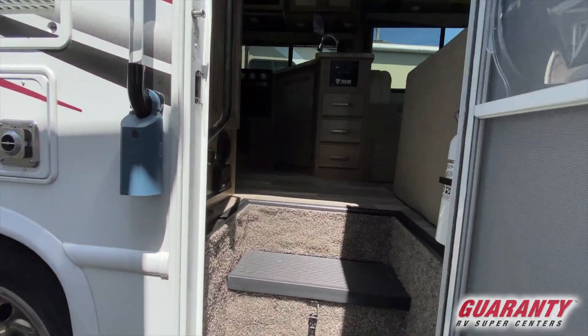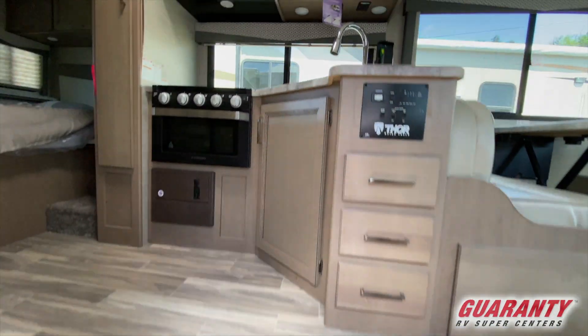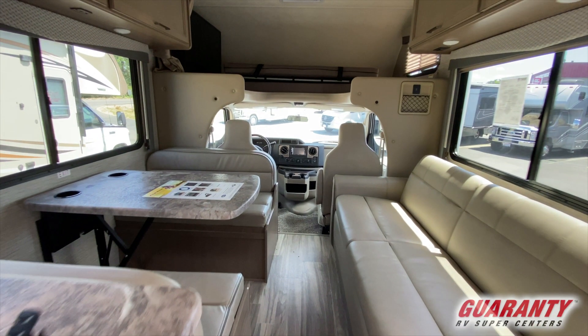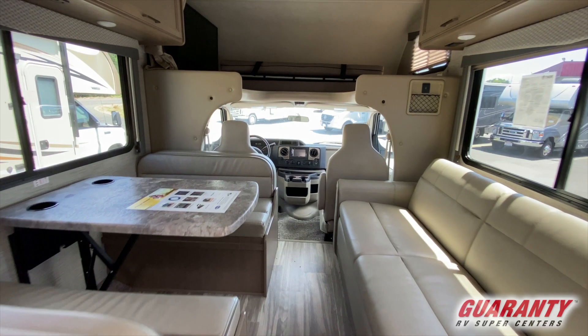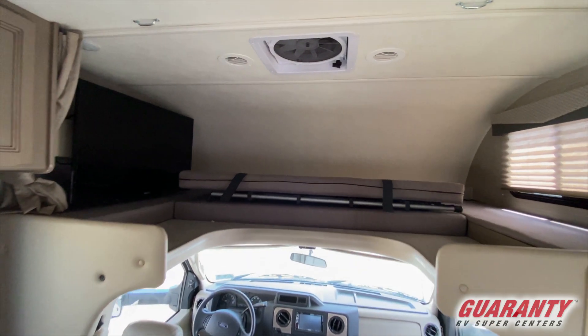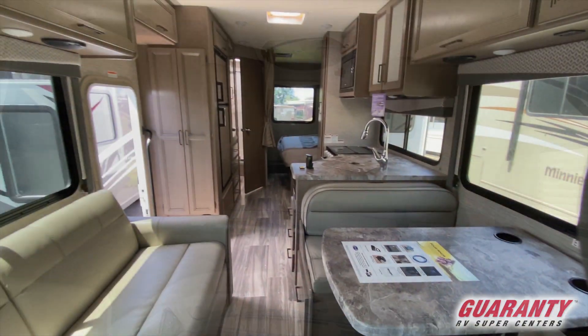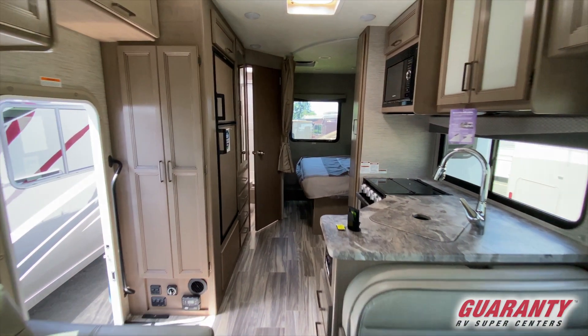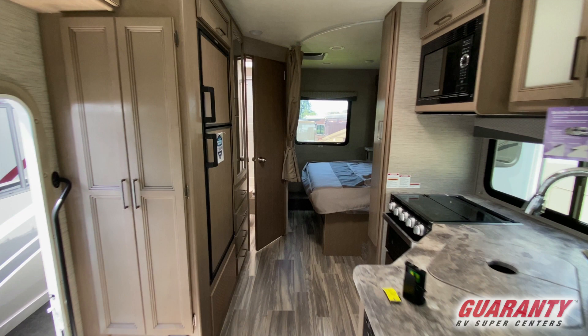We're going to go ahead and take a look inside now. As we come inside this 26B, you'll see immediately to your right a sofa. This is a jackknife sofa so it will fold flat into a bed, and across from that we have a booth that also turns into a bed. With your rear bed and your front over-the-cab bunk, you have a total of four beds in this unit. It also has a very large TV that you can view on a swivel, and further back behind those seating areas you have a very large sink, three-burner gas stove as well as an oven and a microwave.